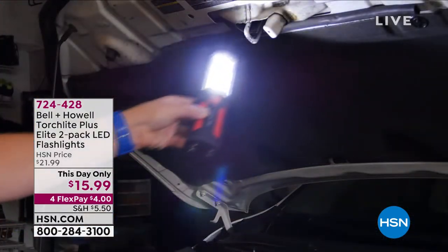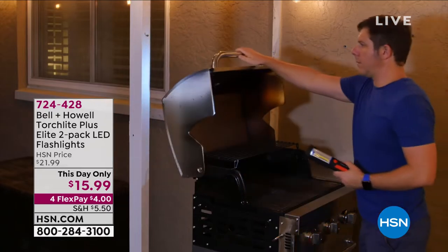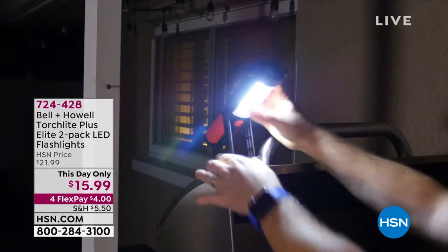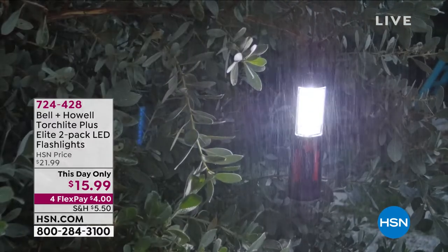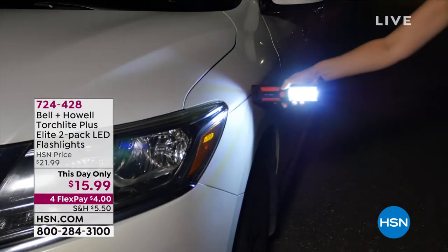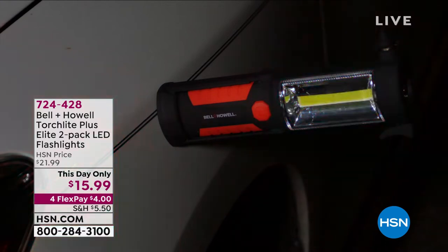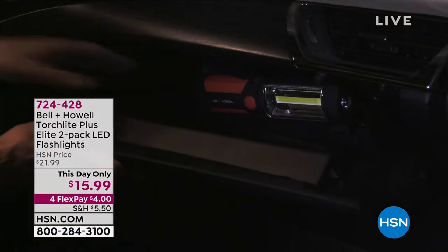The price is good for one day only and you're getting a set of two. Whether it's in your emergency kit, your hurricane kit, your winter kit, your camping kit, whether you leave one in the car, whether you have one just around the house, maybe it's for the workshop or the basement. It's multifunction, multipurpose — a set of two for only $15.99.